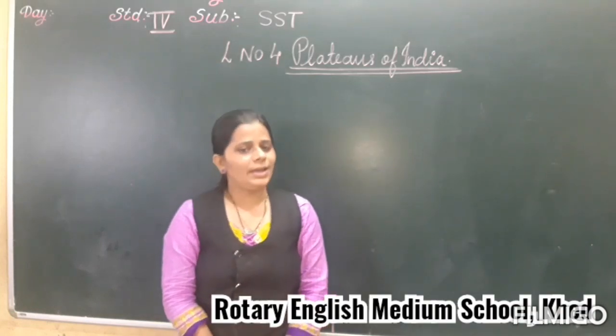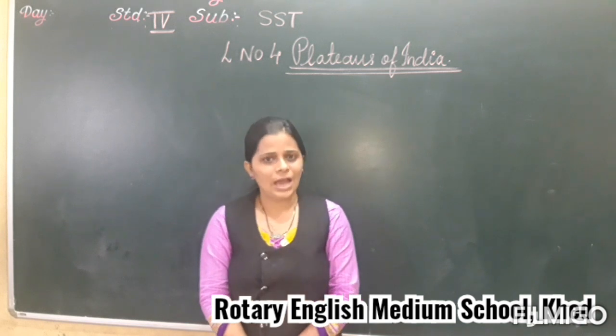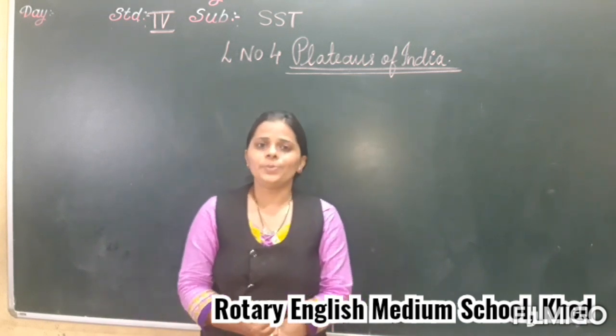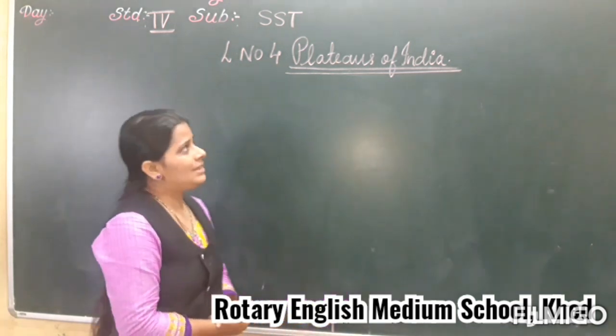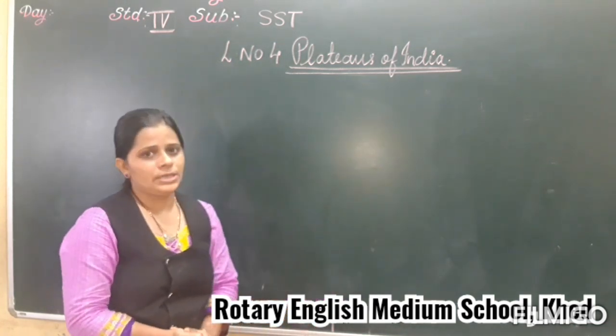Hello my dear children, welcome back to the SSD classroom. How are you all? I hope you all are fitting fine. Today we are going to discuss about the lesson we already started — Lesson 4, Plateaus of India.